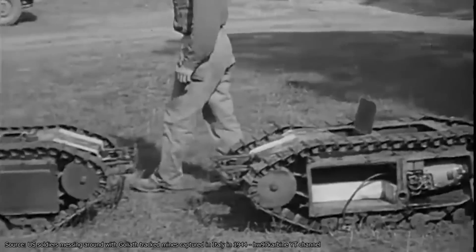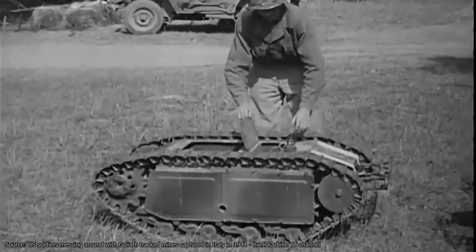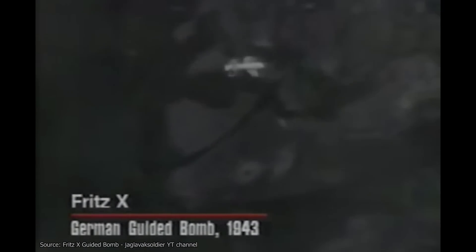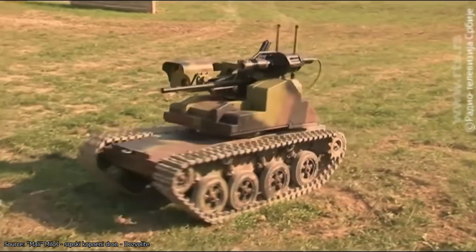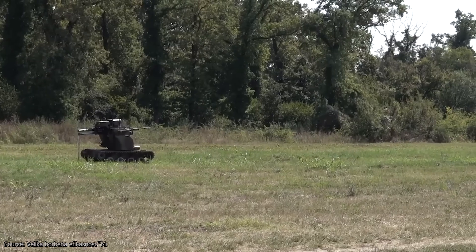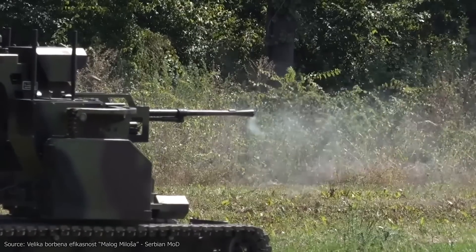Still others might cast their minds back to World War II and fascinating but destructive novelties like the Goliath radio-controlled mine and Fritz X guided bomb. On the other hand, it is extremely unlikely that anyone will call to mind a slightly dumpy, roughly waist-high piece of Serbian engineering designed to innocuously trundle around the battlefield until called upon to make its presence known with twin-mounted anti-tank rocket launchers.